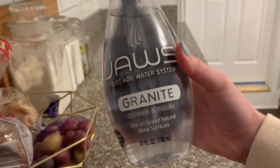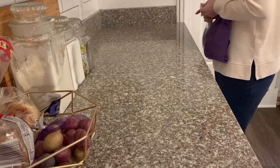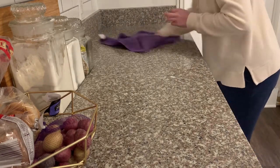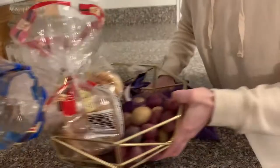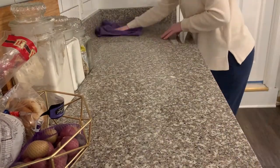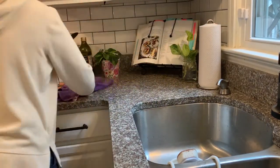The first Jaws cleaner I'm trying is the granite cleaner. Since I'm doing this voiceover after already using the product, I can tell you that this granite cleaner is amazing. You know I'm a huge fan of the Method granite cleaner, but this one smells super good and I actually think it does a better job of cleaning. I also love that they sent these giant microfiber cloths along with the products — I have so much more room to scrub and it works really well on my counters.